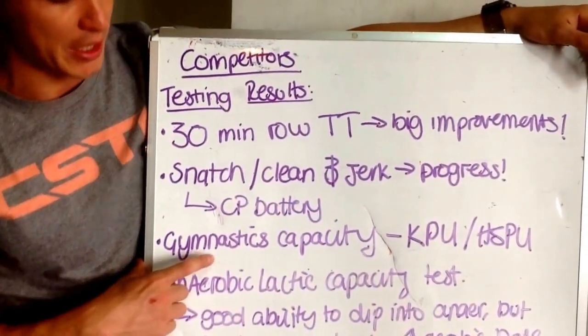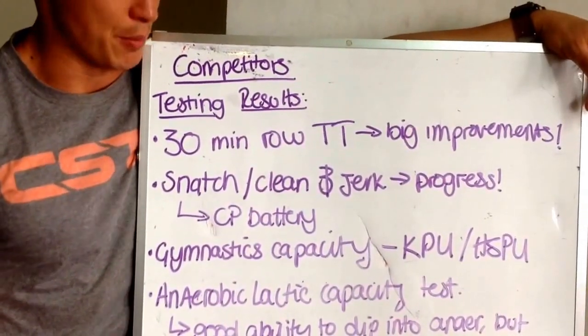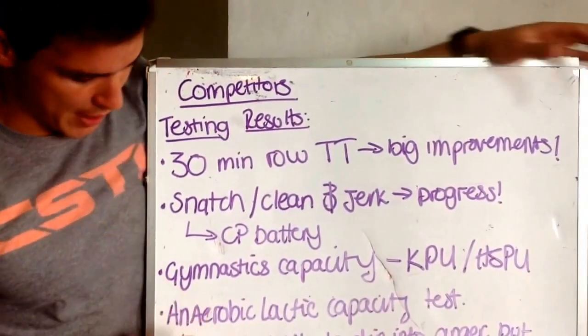Next one — gymnastics capacity. Huge improvement. We've been focusing a lot of time on building the ability to hit high rep pieces with things like kipping pull-ups, toes to bar, chest to bar, and handstand push-ups. Really good stuff there.